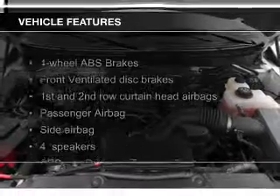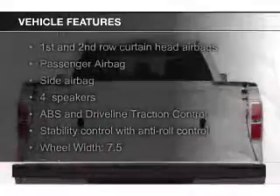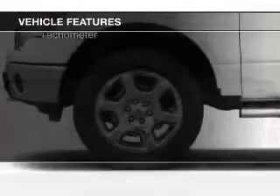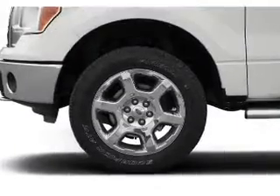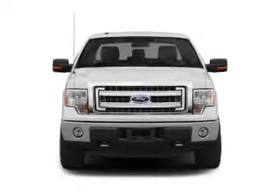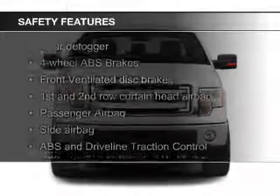The features include trailer hitch, tilt and telescopic steering wheel, a navigation system, cruise control, split rear seats, a trip computer, privacy glass, air conditioning, power door locks, and power windows.